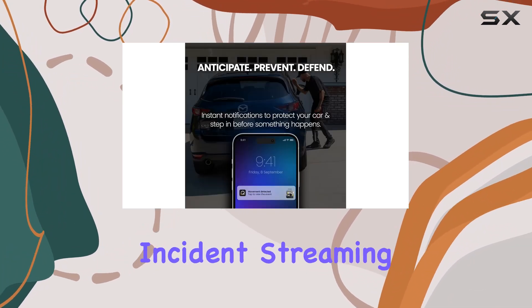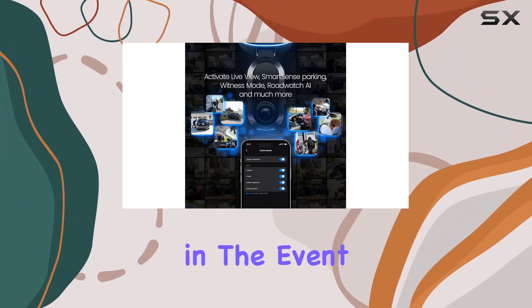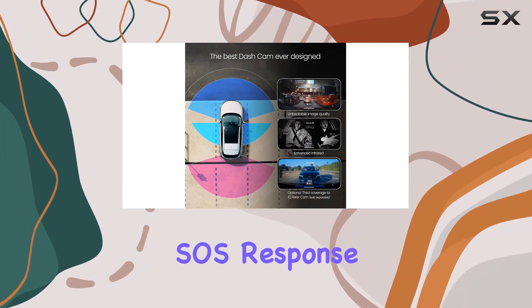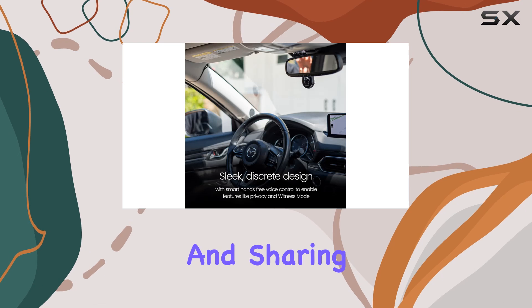In times of danger, Witness Mode becomes your lifeline. Simply activate it with a voice command and the iQ will lock onto the incident, streaming live footage to a trusted contact who can step in and help.